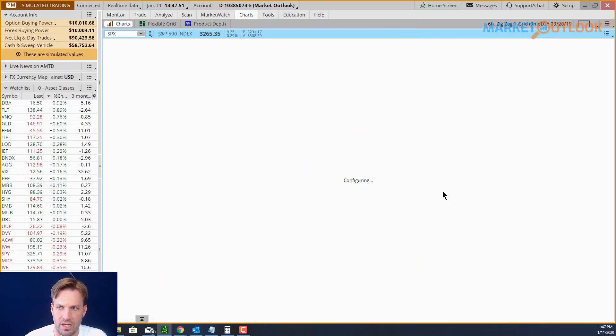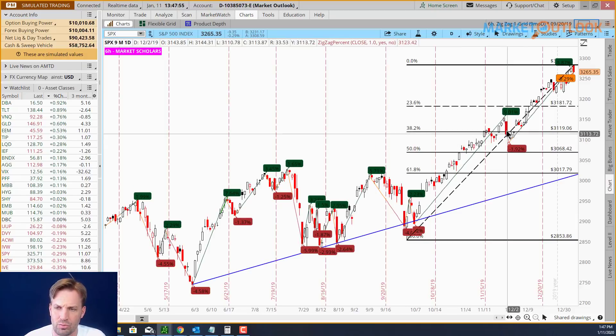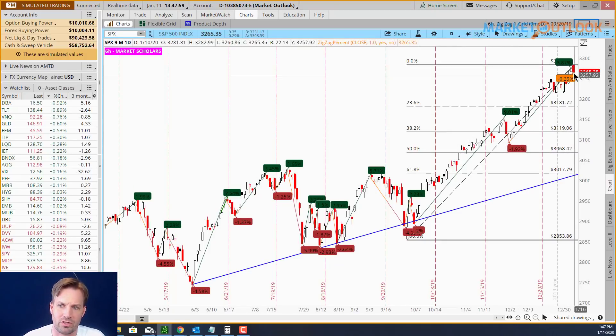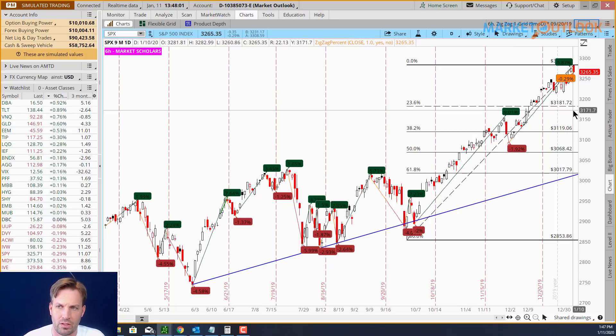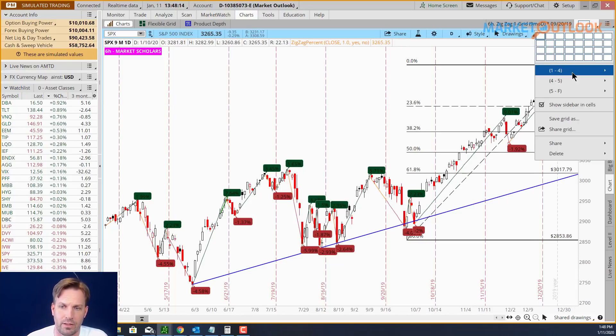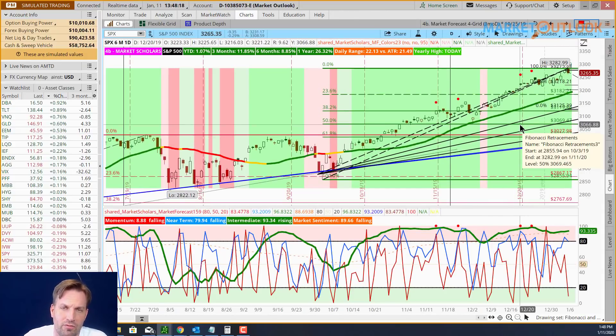Looking at the zigzag, we've gone up 9% and then had a 2% pullback, then another 6% gain that we're currently on — and we still haven't had a 1% pullback. I'm looking for a pullback down to the 23% retracement at best case scenario, but I don't think that will bring the intermediate line down below 50. There are two different bullish patterns you can get on the market forecast on a pullback — light pink shading patterns versus something more significant.